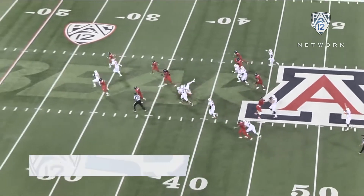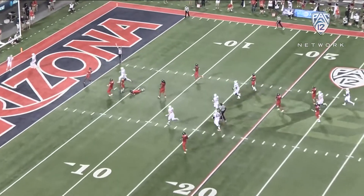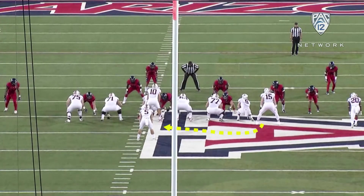Christian McCaffrey — house call, 45 yards. Great blocking up front, great job by the wide receivers, just great timing and execution. So let's dive into the how and the why of this play and why they have such success.